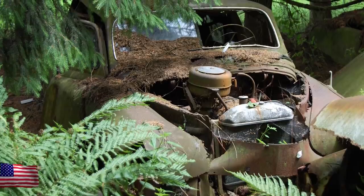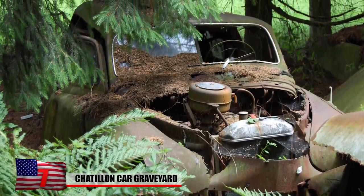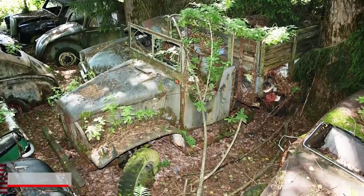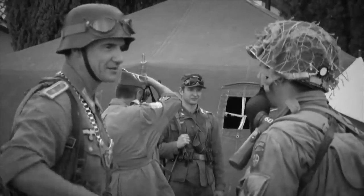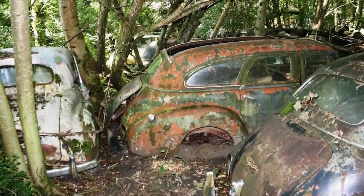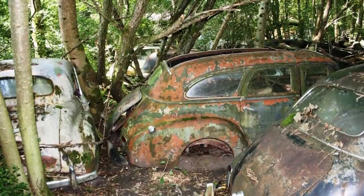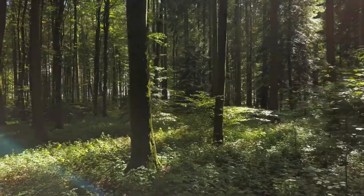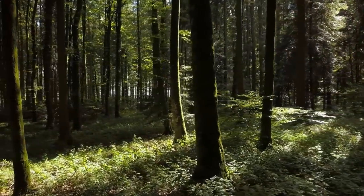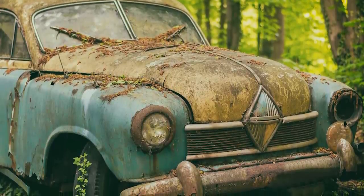Chatillon Car Graveyard. Until recently, a forest near the village of Chatillon in southern Belgium was home to a massive collection of rusting cars. There are conflicting stories about where exactly they came from. According to one legend, the vehicles belonged to American soldiers who were stationed in the region during World War II. When they returned home at the end of the war, it would have been extremely expensive to ship the cars overseas, so they drove the vehicles up a hill and into the woods, parked them neatly in rows, and simply abandoned them. If the story is true, it means that none of the troops missed their deserted cars enough to retrieve them.